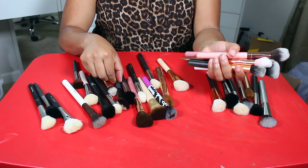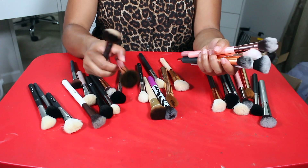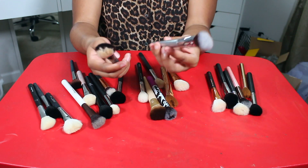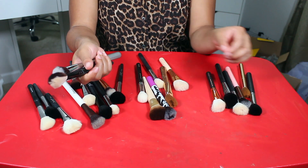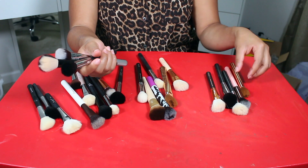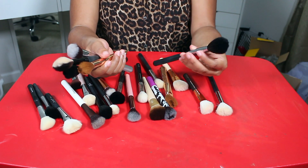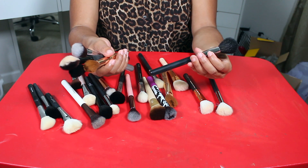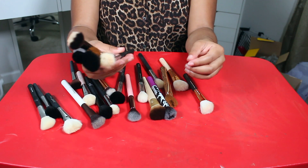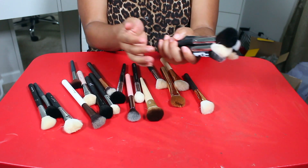This Luxie brush is just so soft. This Bare Minerals brush can go. I'm keeping this BH Cosmetics one — I love BH Cosmetics brushes. I can get rid of this IT Cosmetics one and this little Morphe domed one, and I can let go of this Sephora brush too. This Morphe M403, Morphe M55, and this Real Techniques brush can go.